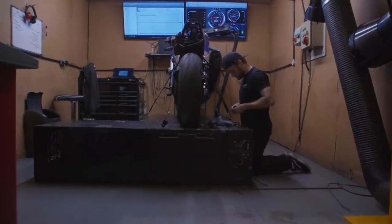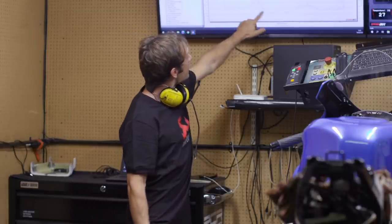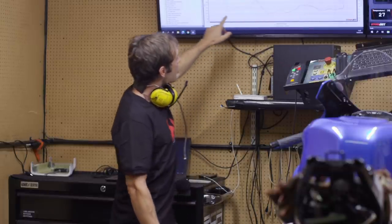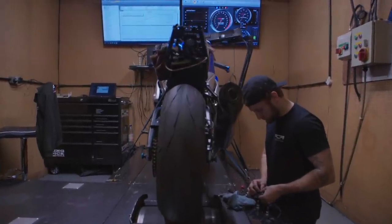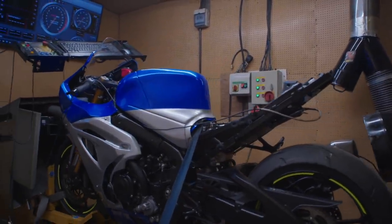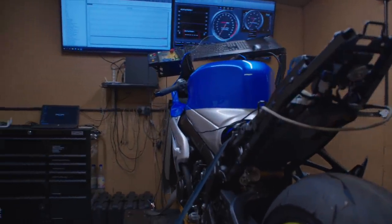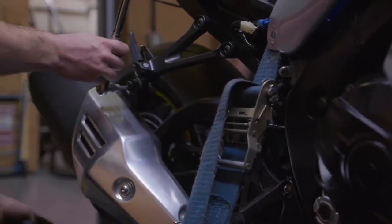We've done the first test with the completely standard bike and standard exhaust. This is the fueling of the bike — that red line is the ideal target, and we're not really close to it. We've got our standard mapping, standard fueling, and all our data as a reference to compare with, including power and torque. Andy has been putting the bike through four tests so we've got a good average to work on. Now it's time to put on the Akrapovic slip-on carbon.